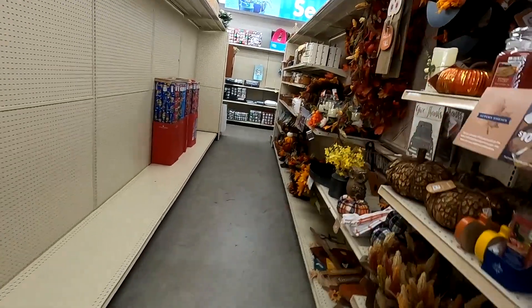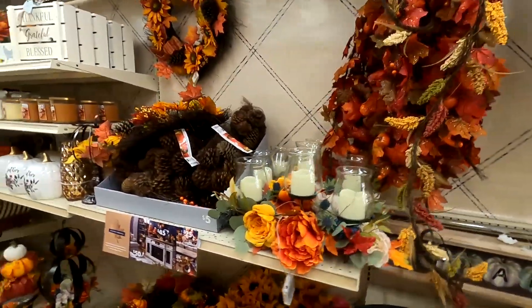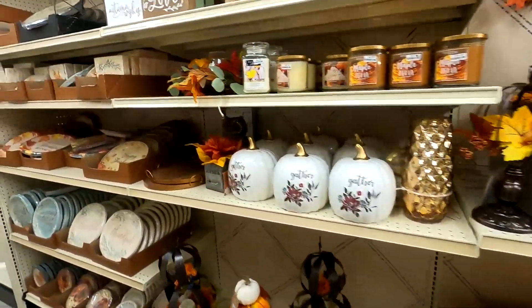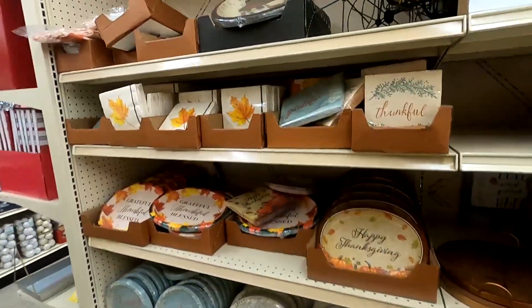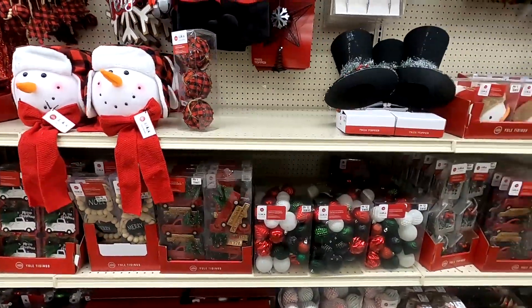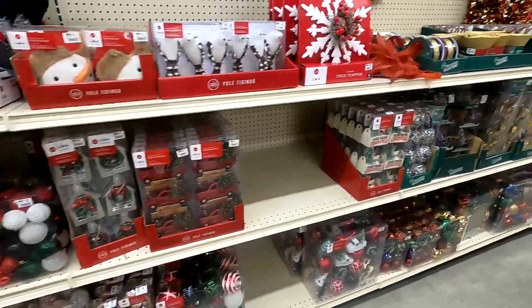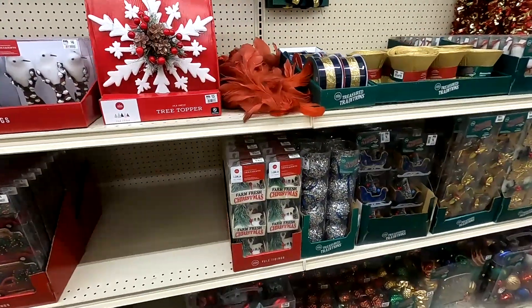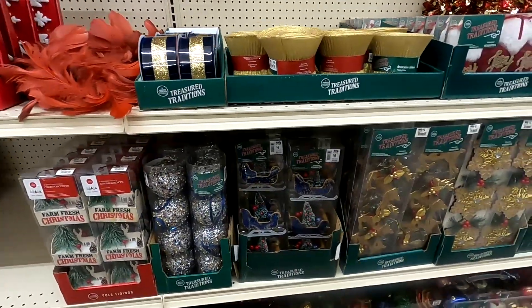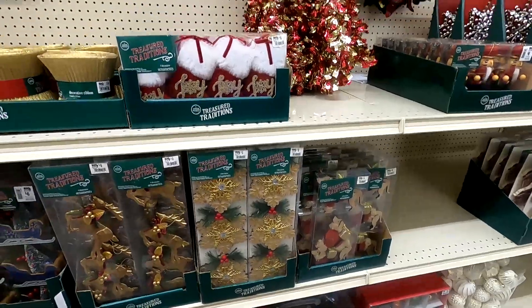The harvest section is on clearance right now — I just kind of breezed through that section and moseyed on to the next aisle. We're coming to the end of this video, and as you can see they had another section with that red and black color scheme and a few more decorations. This was just kind of like the tail end.